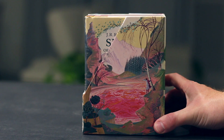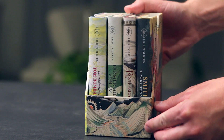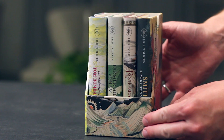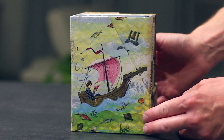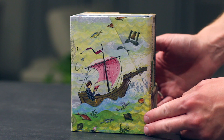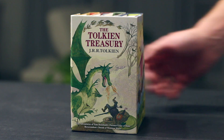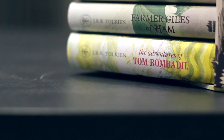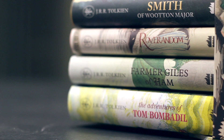Today I have this lovely little box set to show you. Published by HarperCollins in 2015, The Tolkien Treasury, as it is referred to, is a set of four pocket edition books written by J.R.R. Tolkien, and these include The Adventures of Tom Bombadil, Farmer Giles of Ham, Roverandom, and Smith of Wootton Major.